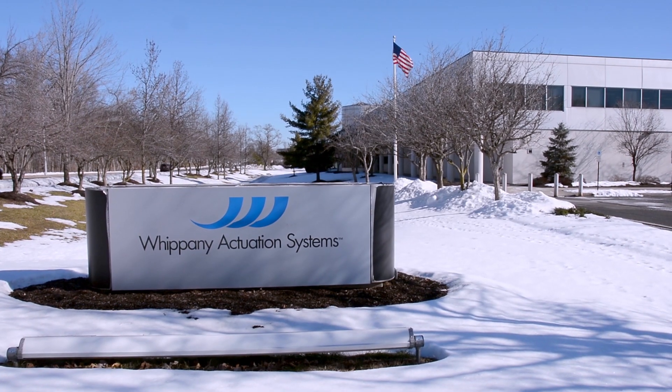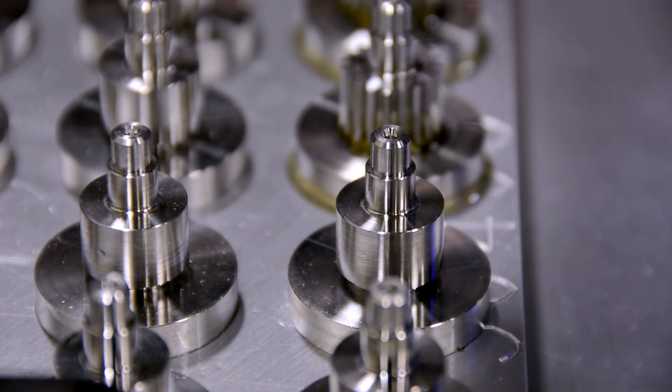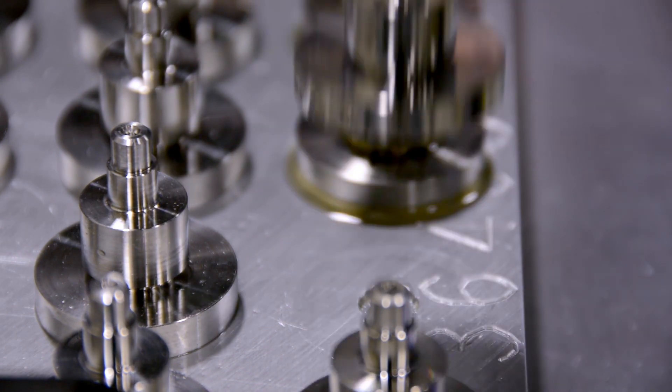We are Whippany Actuation Systems. We make electromechanical actuation for the aerospace and defense industries. We've been in business since 1947, and we have 170 employees working here.